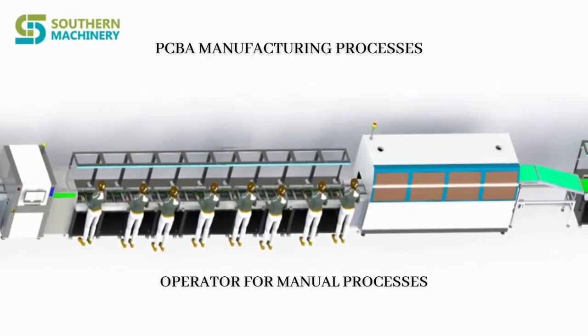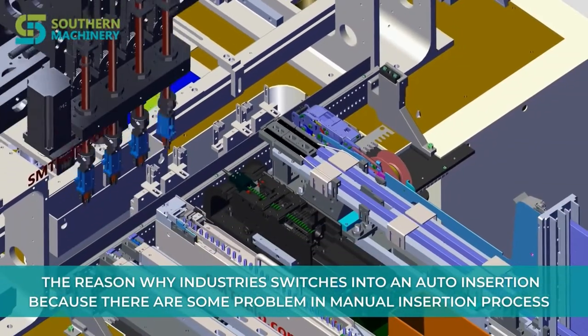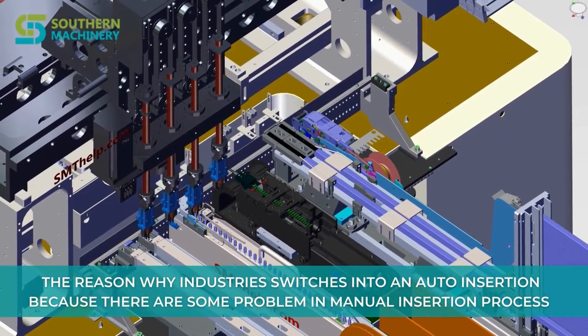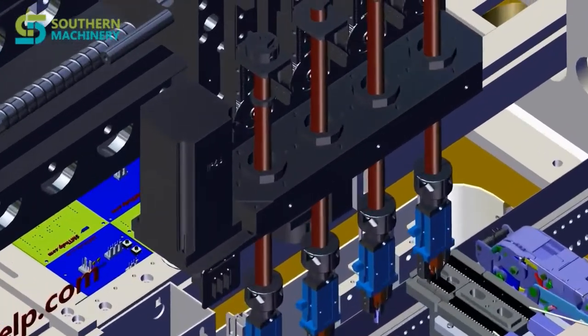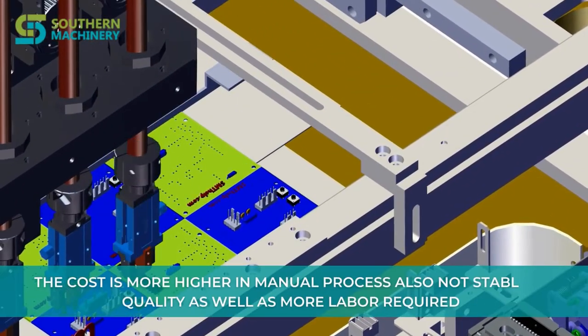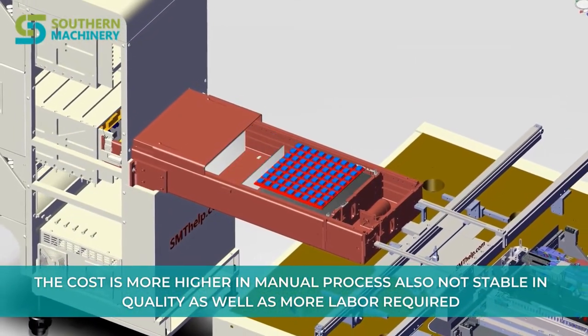Previously, industries were using manual processes for PCBA manufacturing. The reason why the industry switches to auto insertion is because there are some problems in the manual insertion process. The cost is higher in the manual process, quality is not stable, and more labor is required.